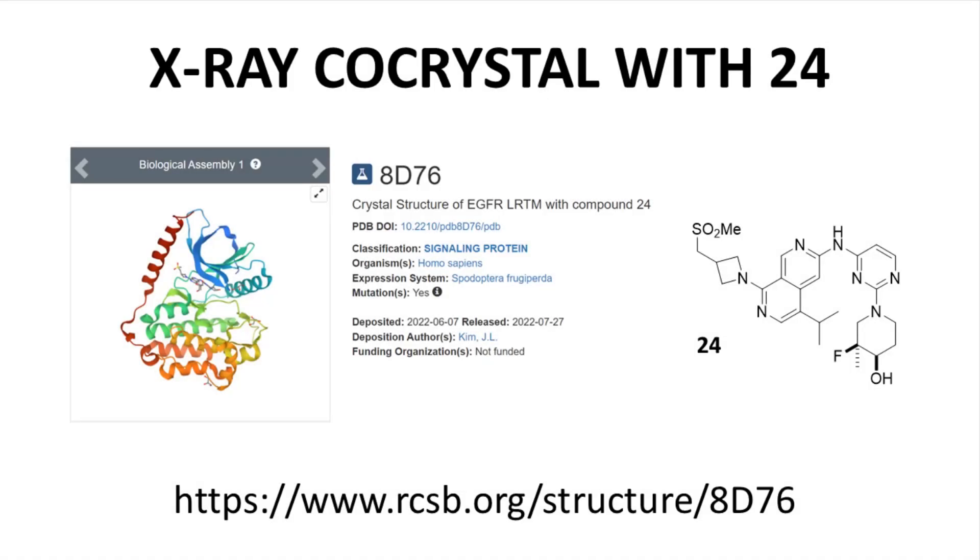The scientists were able to obtain a co-crystal between compound 24 and EGFR-LRTM. The PDB entry is 8D76. Here is the landing page for the co-crystal. Before we look at it, I want to highlight the sulfone group as well as the fluoro and hydroxy groups on the piperidine ring — we'll see all these groups prominently in the X-ray structure.